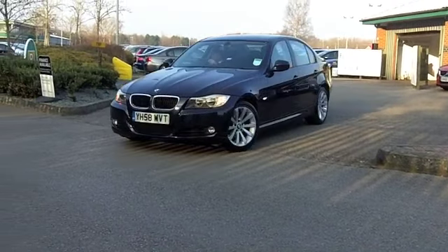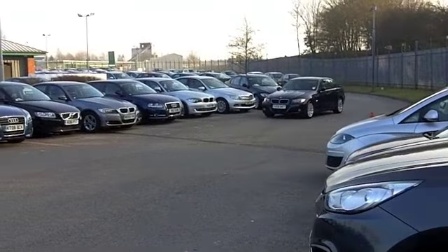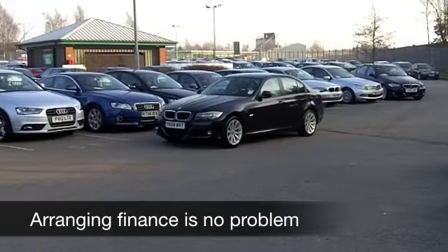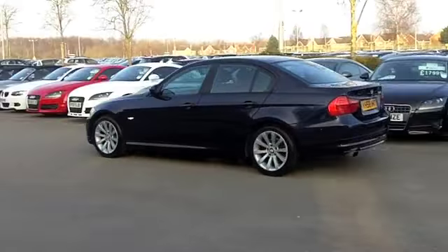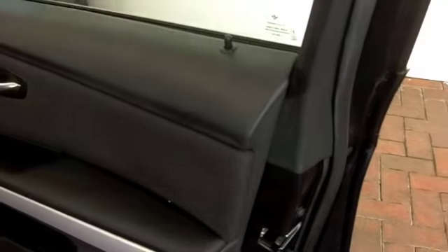What you get really is a very good-looking car which delivers strong performance, excellent economy, fine handling, and you get a luxurious and spacious cabin. I don't think you're going to be disappointed. This one from 2008 has covered about 40,000 miles, so that's a bit below what you might expect for each year, and a good looker in metallic blue.